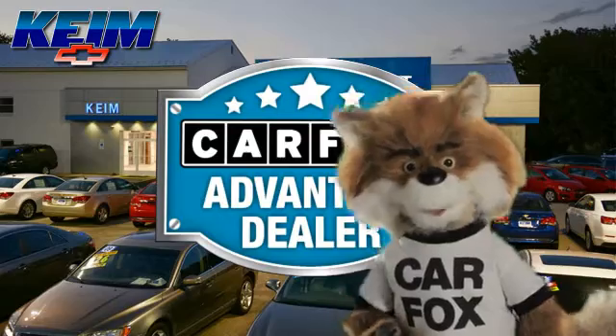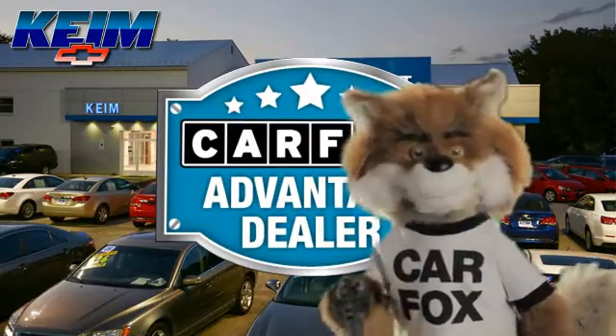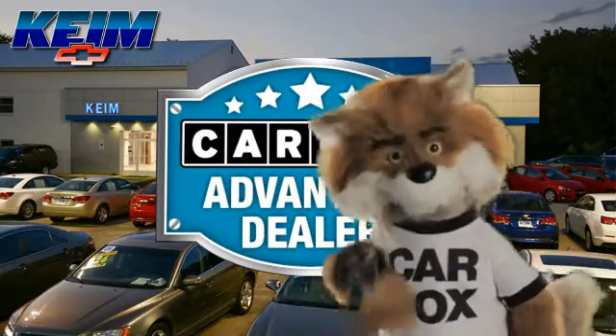Just say, show me the Carfax at Keim Chevrolet, a Carfax Advantage dealer.